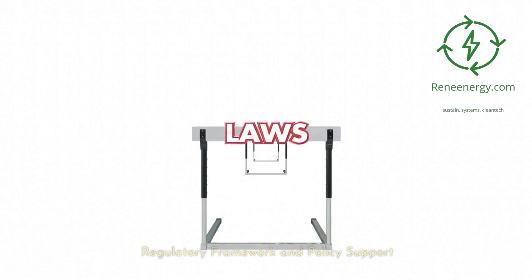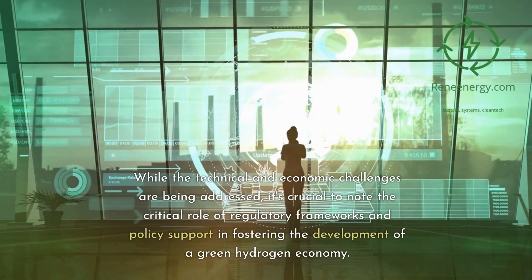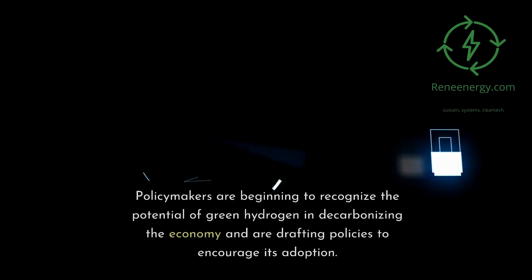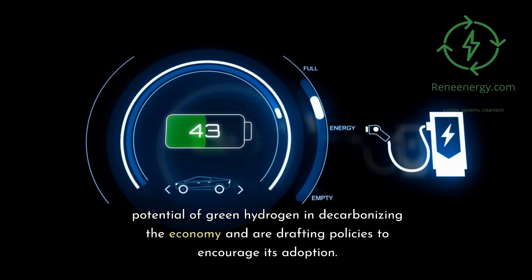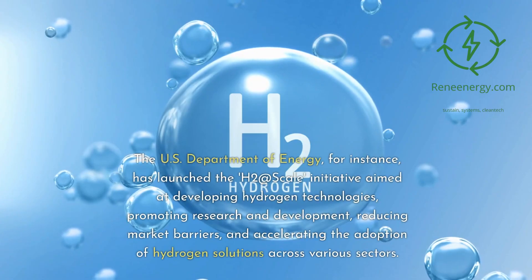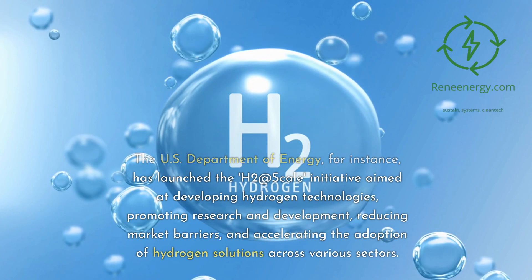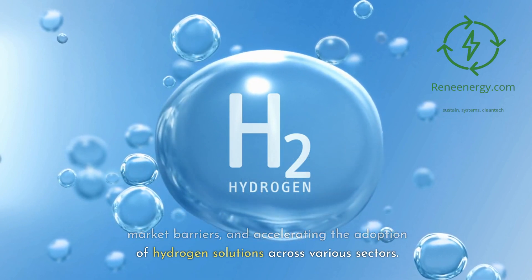Regulatory framework and policy support. While technical and economic challenges are being addressed, the critical role of regulatory frameworks and policy support in fostering a green hydrogen economy cannot be overstated. Policymakers are beginning to recognize the potential of green hydrogen in decarbonizing the economy and are drafting policies to encourage its adoption. The U.S. Department of Energy, for instance, has launched the H2@Scale initiative aimed at developing hydrogen technologies, promoting research and development, reducing market barriers, and accelerating the adoption of hydrogen solutions across various sectors.